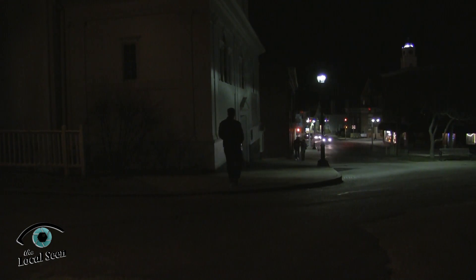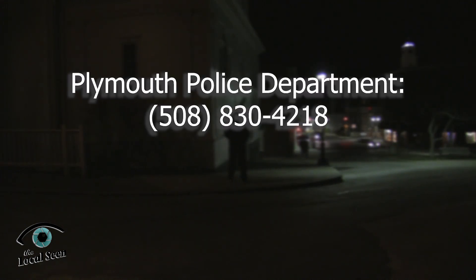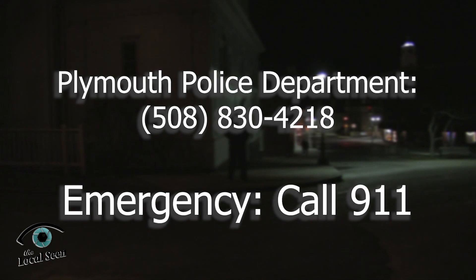C-Click-Fix is not monitored 24/7, so issues related to public safety or those requiring immediate attention should be reported directly to the Plymouth Police Non-Emergency Line at 508-830-4218, or 911 for emergencies.